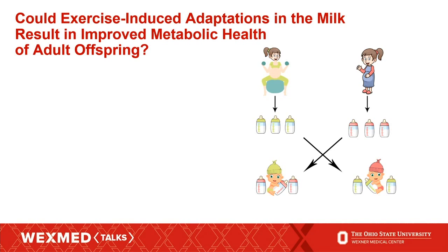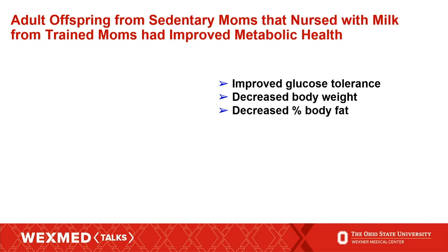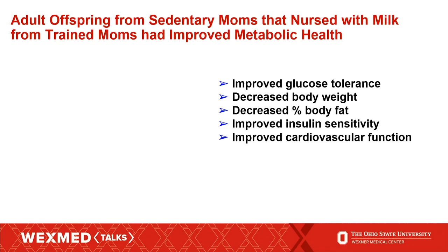To do this experiment, we went to our mouse model and took sedentary moms and exercise-trained moms and swapped their litters. So the offspring from the sedentary moms drank the milk from the trained moms, and vice versa. We then followed these mice into adulthood, and what we found is that if the offspring drank the milk from the exercise-trained moms, they had improved glucose tolerance, decreased body weight, decreased percent body fat, improved insulin sensitivity, and improved cardiovascular function. These are the first data to show that it's the milk — something in maternal exercise is causing adaptations in breast milk that can improve metabolic health even into adulthood.